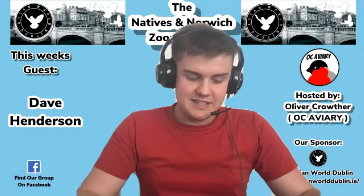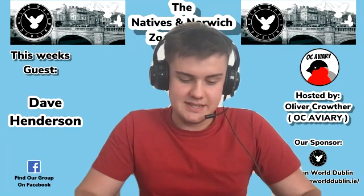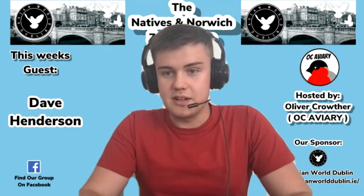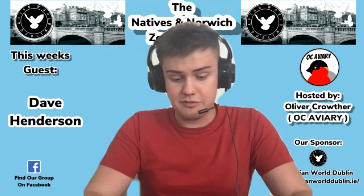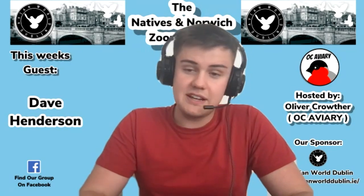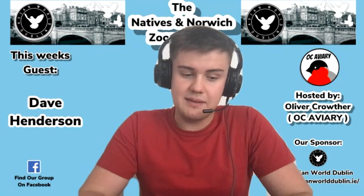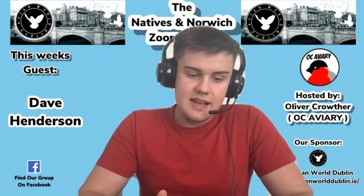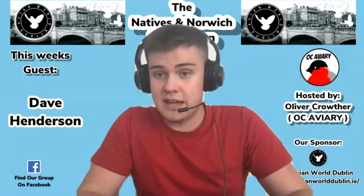Hello and welcome back to the Natives of Norwich Zoom Room. We're on part two with Mr Dave Henderson — thank you for joining us Dave. Part one on bird health and medication was a big success, so we're back with part two. With the breeding season now in full swing, many fanciers may experience egg binding with some of their hens. Could you explain how egg binding occurs, how it can be treated, and how it could be prevented?